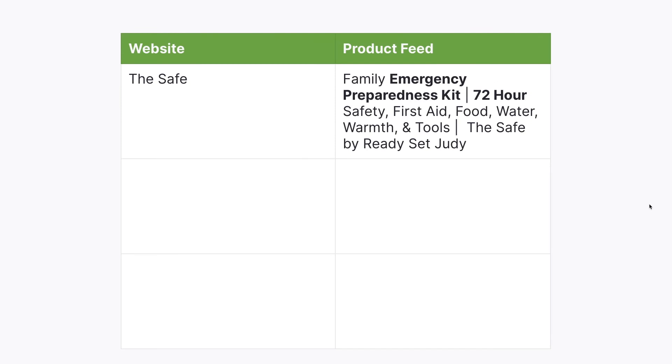Here's the comparison: on the left, what's on the website — 'The Safe.' On the right, what's in the product feed — two strong keywords: 'emergency preparedness kit' and '72 hours.' Apparently in emergency preparedness, having enough supplies to last 72 hours is important, so adding that phrase can really make a difference. This is just one of their products — they have a couple of different emergency kit products, which creates another problem.